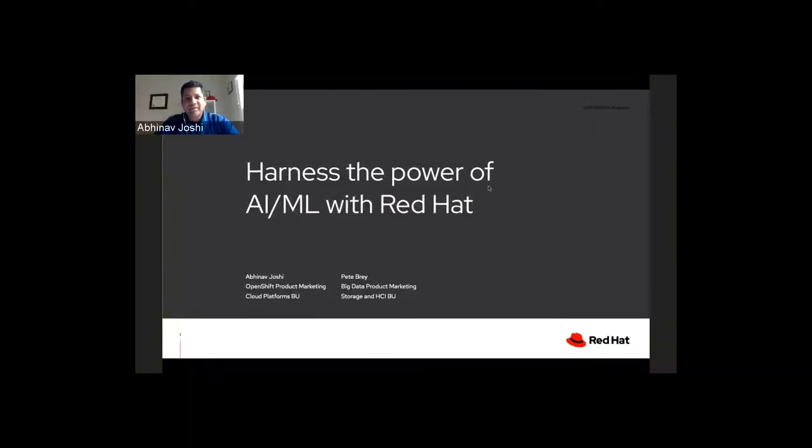Hi everyone, this is Abhinav Jershi, the product marketing lead for AI/ML on OpenShift at Red Hat. Today we'll be talking about how you can harness the power of AI/ML with the Red Hat portfolio of technologies and integrated solutions. Feel free to interrupt if you have any questions.